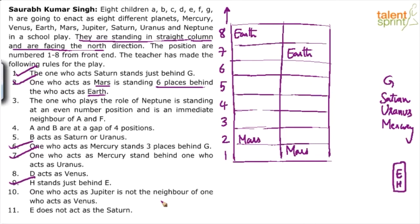So one big picture we have is that G, Saturn, Uranus, Mercury are four consecutive positions. Let's try to fix this chain: G, Saturn, Uranus, and Mercury together.